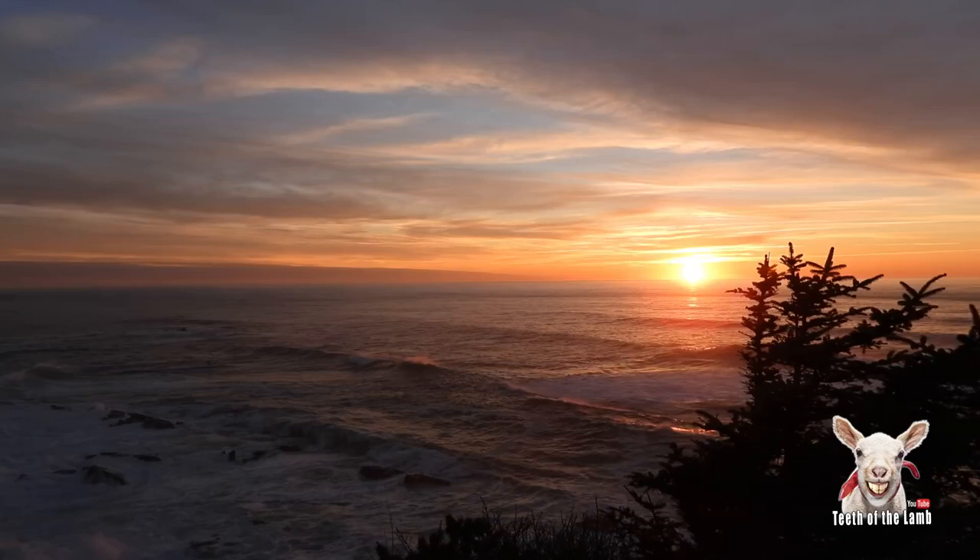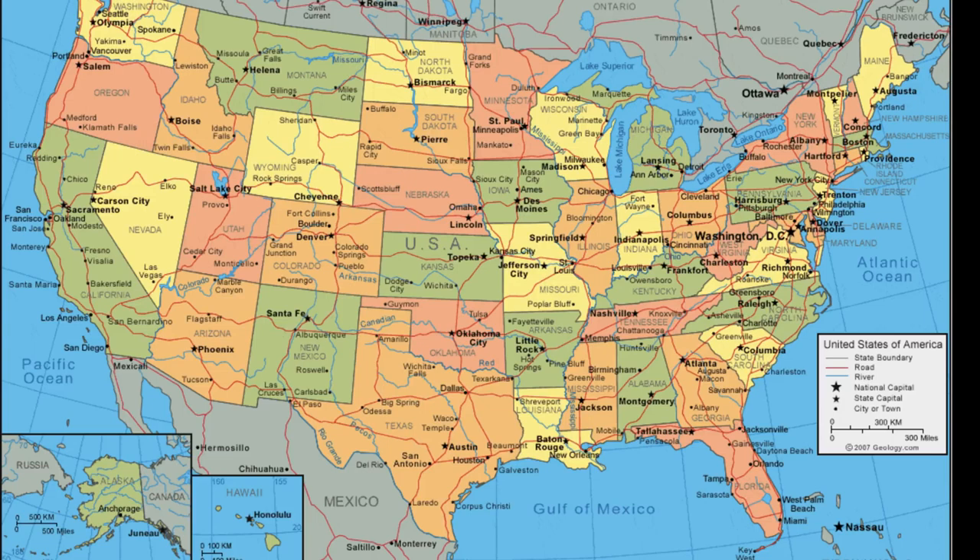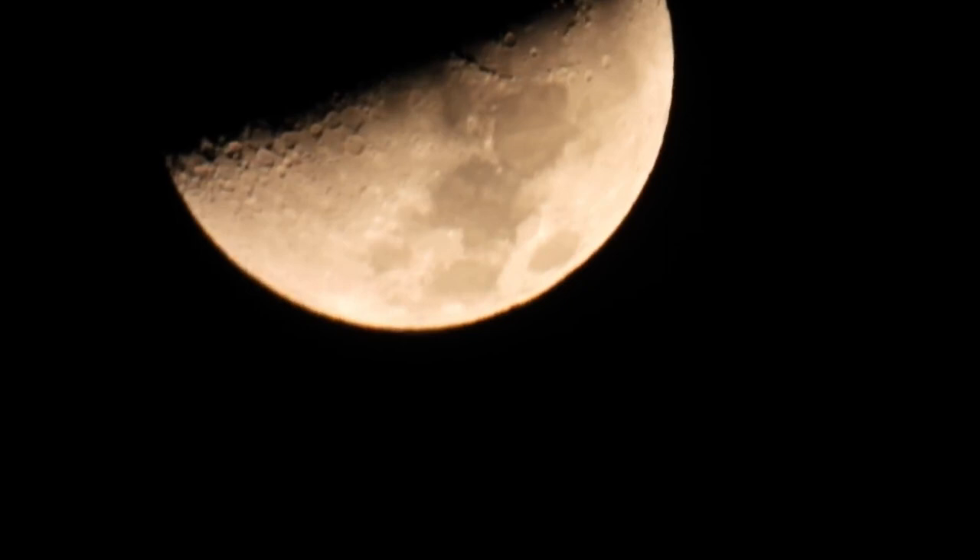Lots of times I see the moon and the shadow or the highlight, and it's way, way off from lining up with the sun. I live on the west coast of the United States, in Oregon, in a small town called Coos Bay, and it borders the Pacific Ocean. So I have a great view of the sun and the moon out over the ocean.